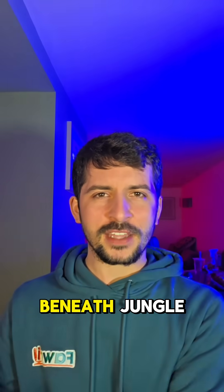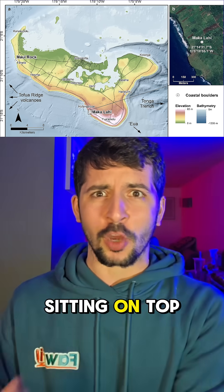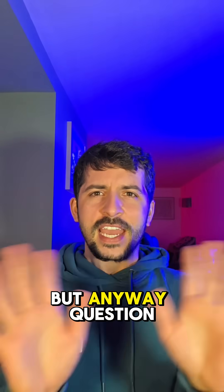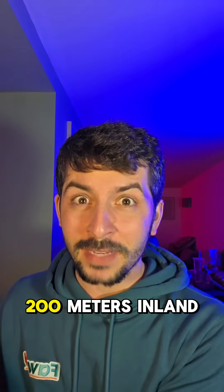This house-sized boulder was hidden beneath jungle overgrowth up until 2024, when locals tipped off scientists to this absolute unit sitting on top of a cliff. The question is: how did something so large move from a sea cliff all the way to where it is today, 200 meters inland?